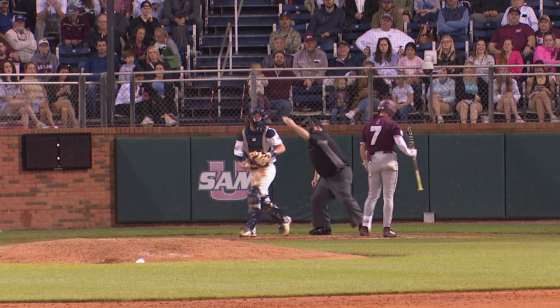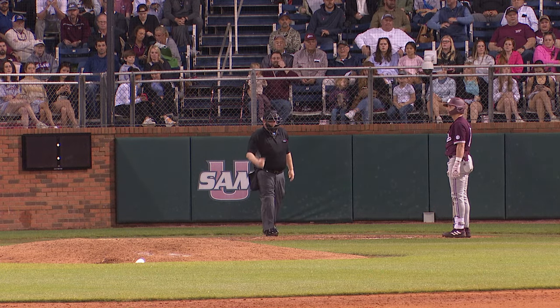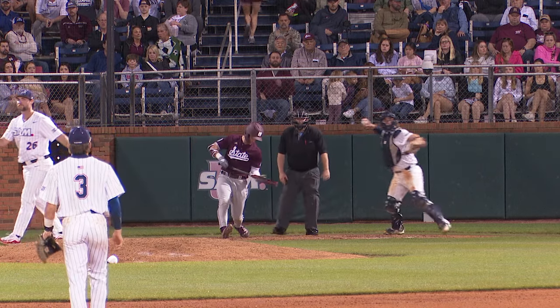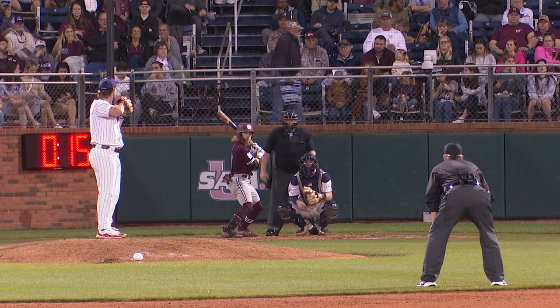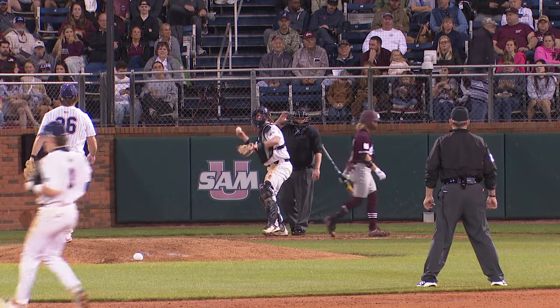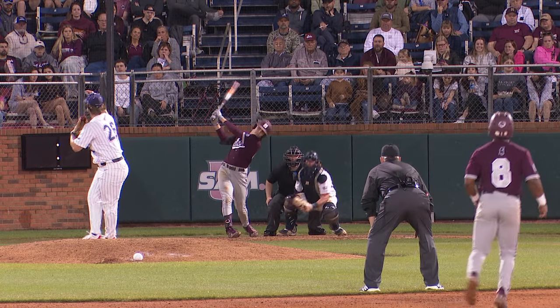2-2 slider — check swing. Did he go? Yes, he did. Thompson's 2-2 cut on and missed. Thompson searching for a strikeout on 1-2, he's got it. Thompson hunting for a second strikeout here in the seventh — the 2-2 struck him out.